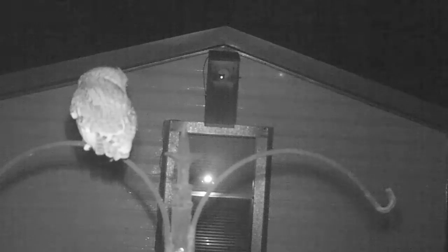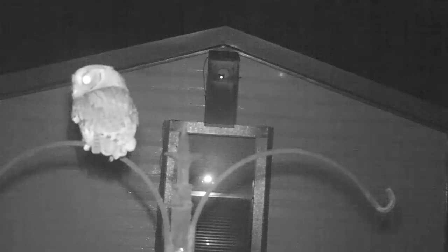The male screech owl has claimed the box and now spends his nights guarding the box and hunting for food, in part to convince the female that he is a good provider.